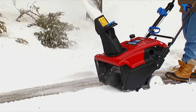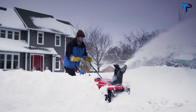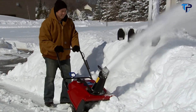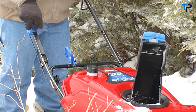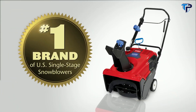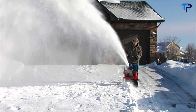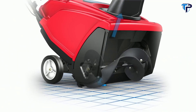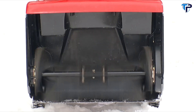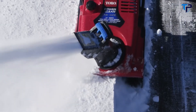Toro's single-stage line of snow blowers handles everything from an inch of fluff to four inches of slush or a foot of deep snow — taking the work out of snow removal with innovative features that have made Toro the technology leader for over 60 years and the number one brand for single-stage snow blowers in the U.S. Toro single-stage snow blowers get the job done faster, too, thanks to Toro's Power Curb technology, which uses a curb rotor and an inverted funnel housing to move more snow in less time and virtually eliminate clogging.